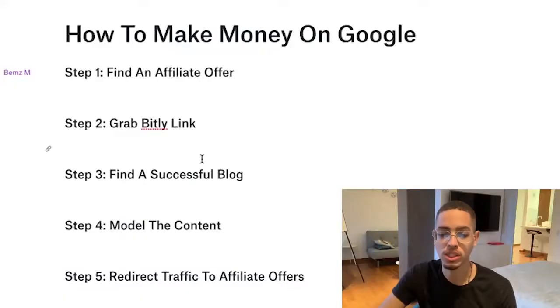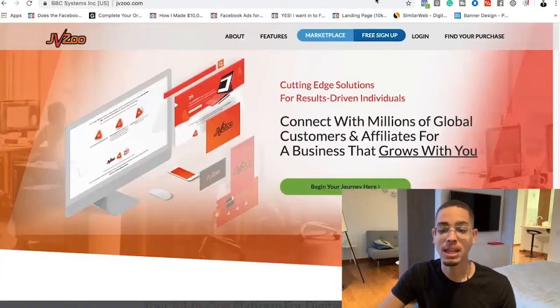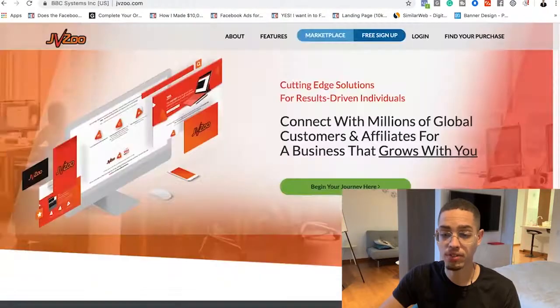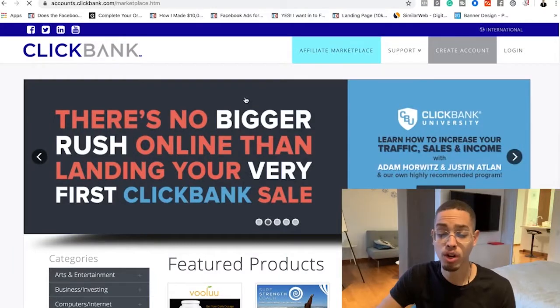The first thing we're going to do, if we go to the sheet, is find an affiliate offer. An affiliate offer is a product that somebody else created, and you're able to become an affiliate on a network like Clickbank.com, MaxBounty.com, or JVZoo.com. I'll leave those websites in the resources section below. You're going to find a product someone else created that you want to promote, and they'll pay you 50 to 75% commissions.